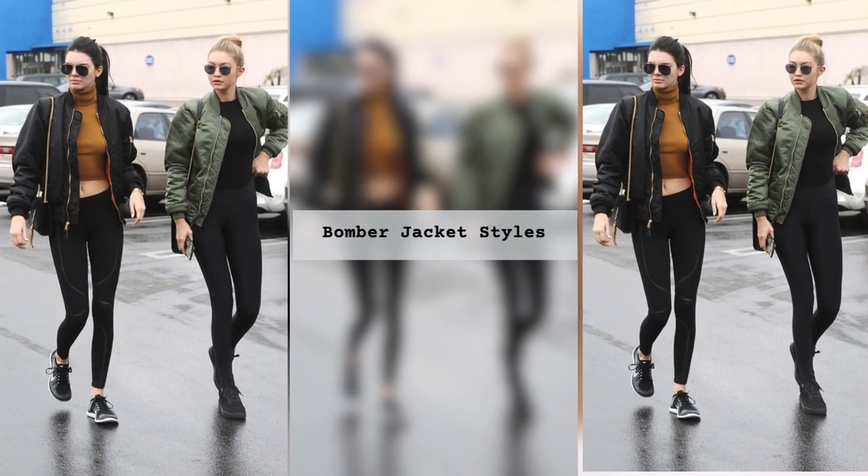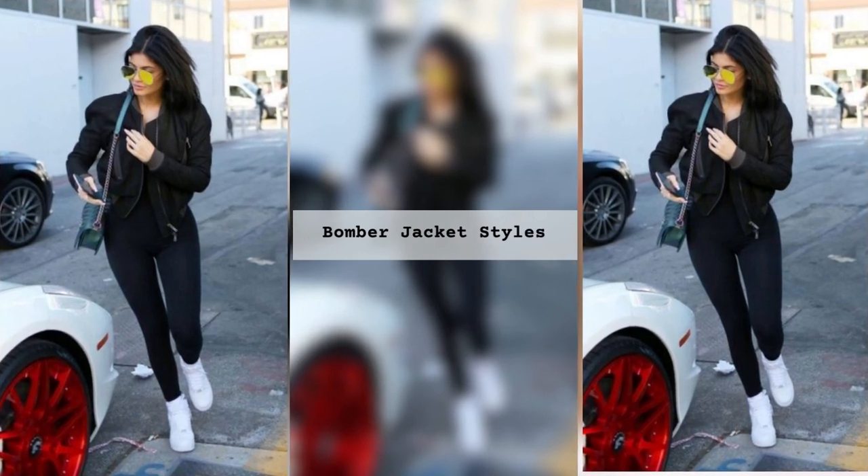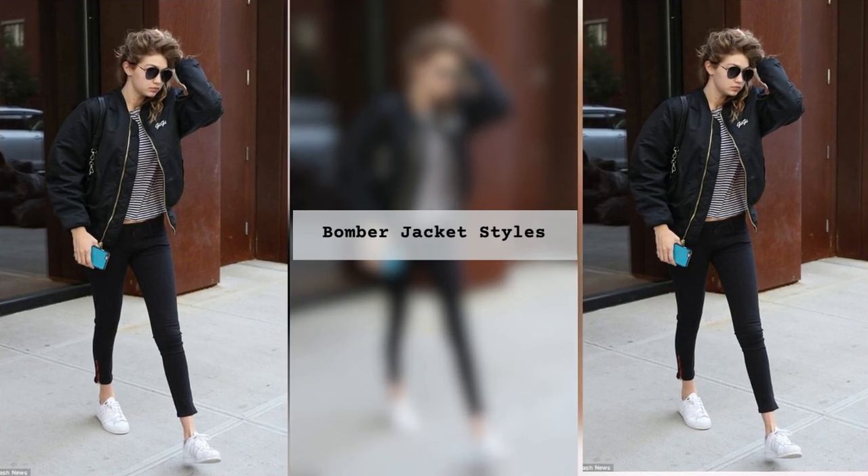To make the look feminine, you definitely need to add accessories: a necklace, watch, belt, bracelets, clutch or mini handbag on a chain. A bomber jacket with loose suit shorts will look more elegant.